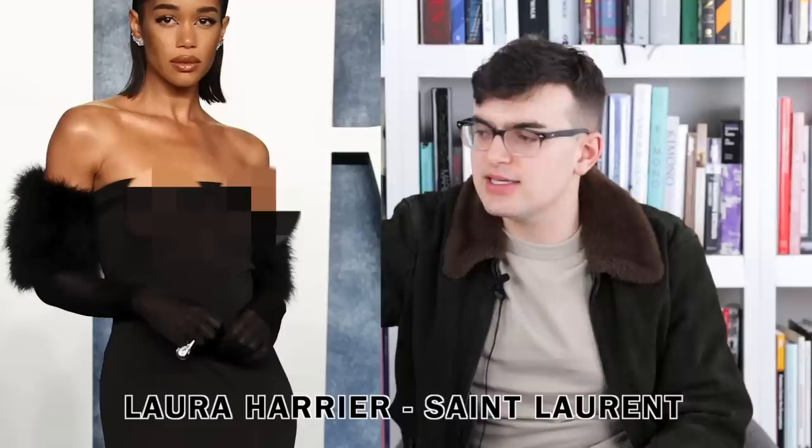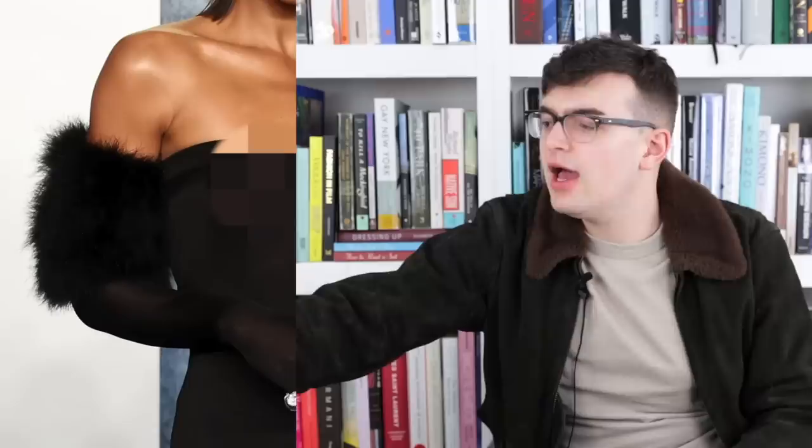Next up we have Laura Harrier wearing Samy Rand. This is an off-the-shoulder sheer mesh dress, strapless, with not much underneath — you can see full nudity going on. There seems to be a faux fur element that's part of the sleeve in black. Anthony Vaccarello tends to keep things very simple, and this is not really exciting.